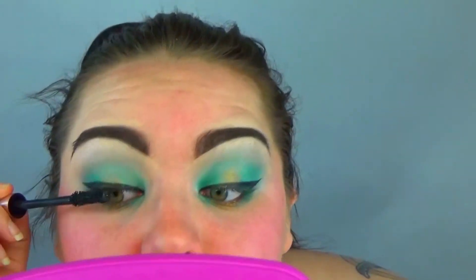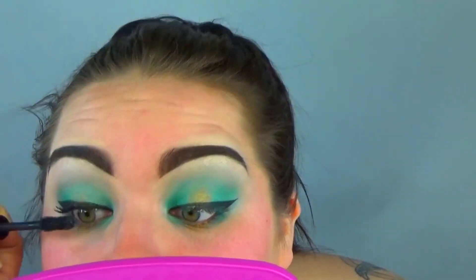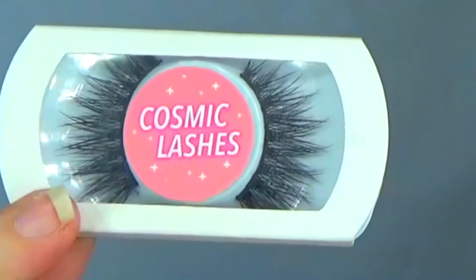Next I'm going in with the Voluminous Lash Paradise mascara — I think this one's by L'Oreal. This mascara is very good but I find that it's impossible to get off.